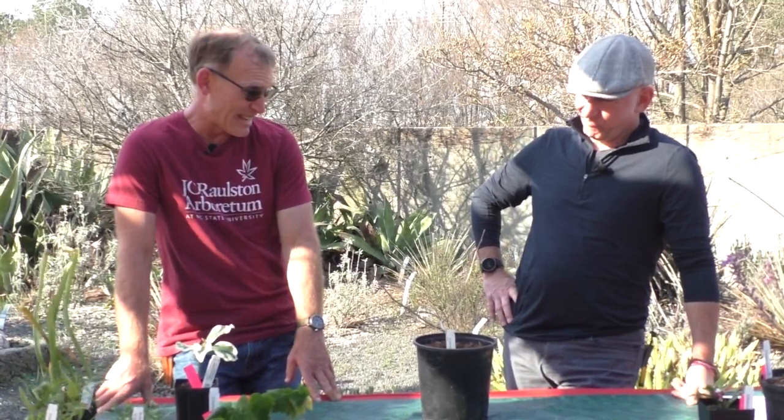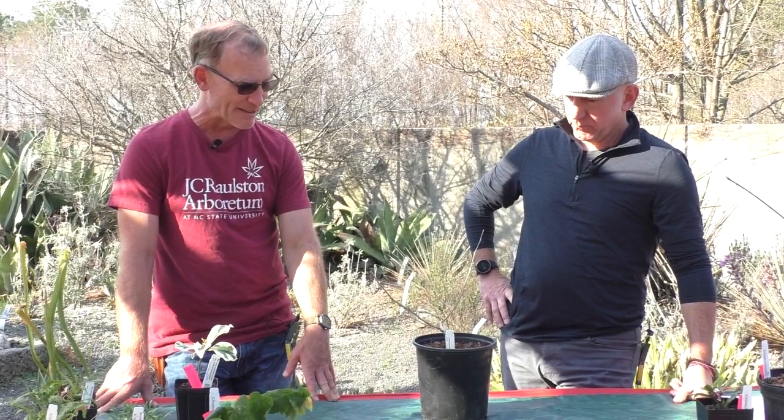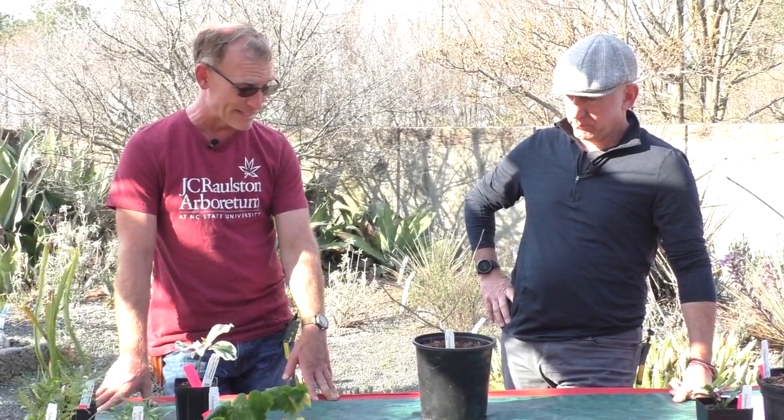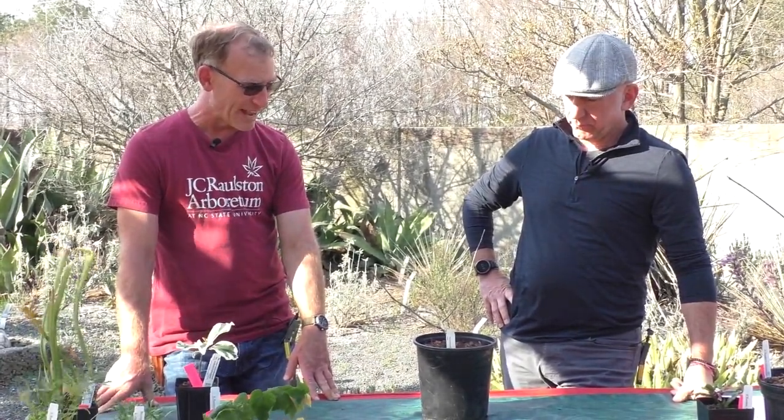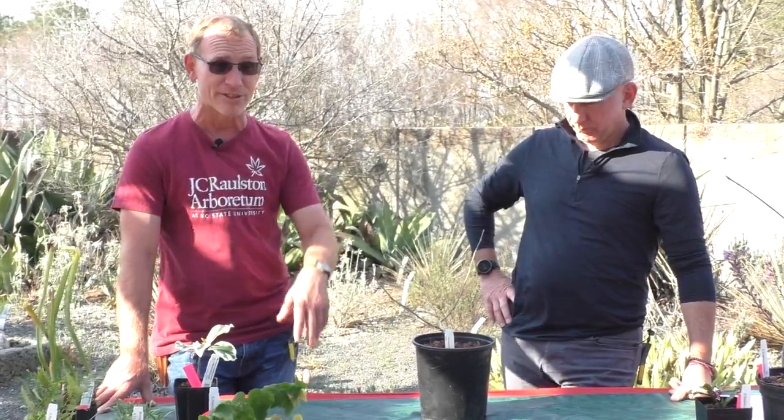It's about an eight to ten foot tall shrub. We've had one in the garden for decades, longer than I've been here, and I've always liked it. It flowers probably at the end of February or March — it'll be in flower very soon.